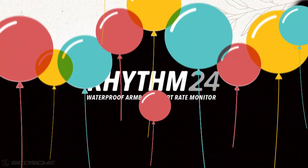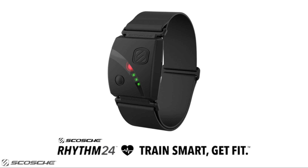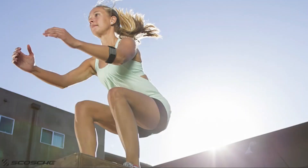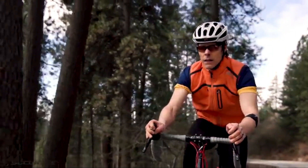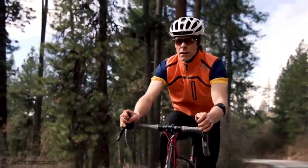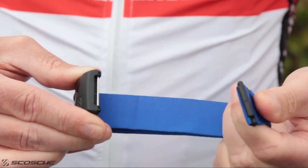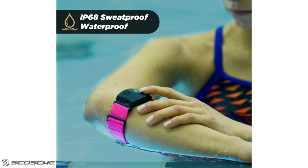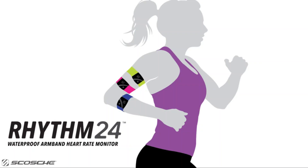Number 3 on the list is the Scosche Rhythm Heart Rate monitor. It works well for cycling or gym classes, worn just below the elbow on the inside or side of the arm. It is much more comfortable than chest straps, which can feel like they're slipping off or are too tight. The band material doesn't have much give, allowing a comfortably loose fit that doesn't slip down over the forearm.